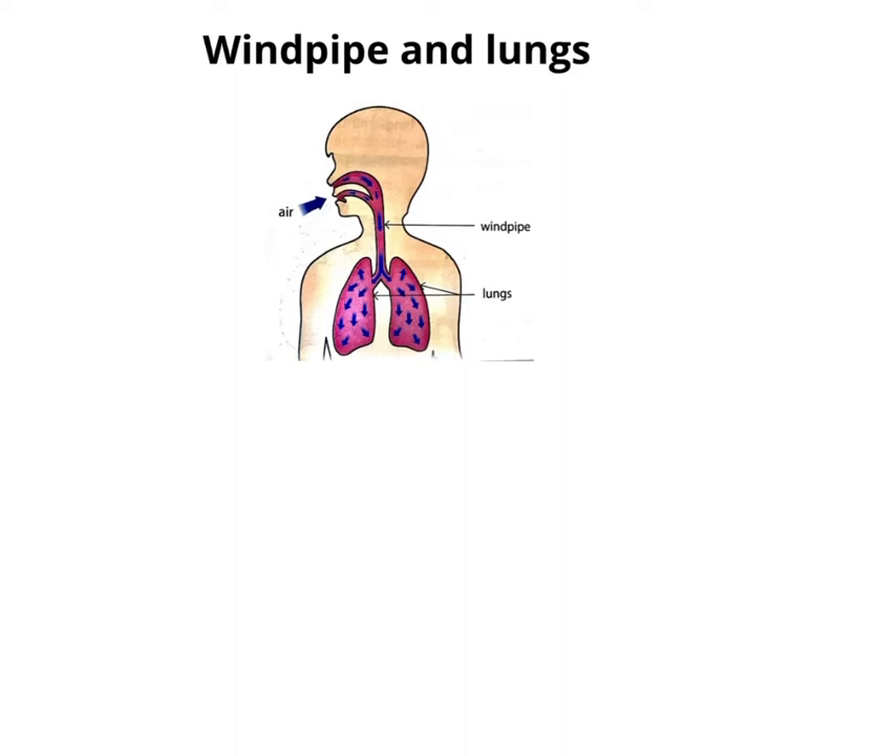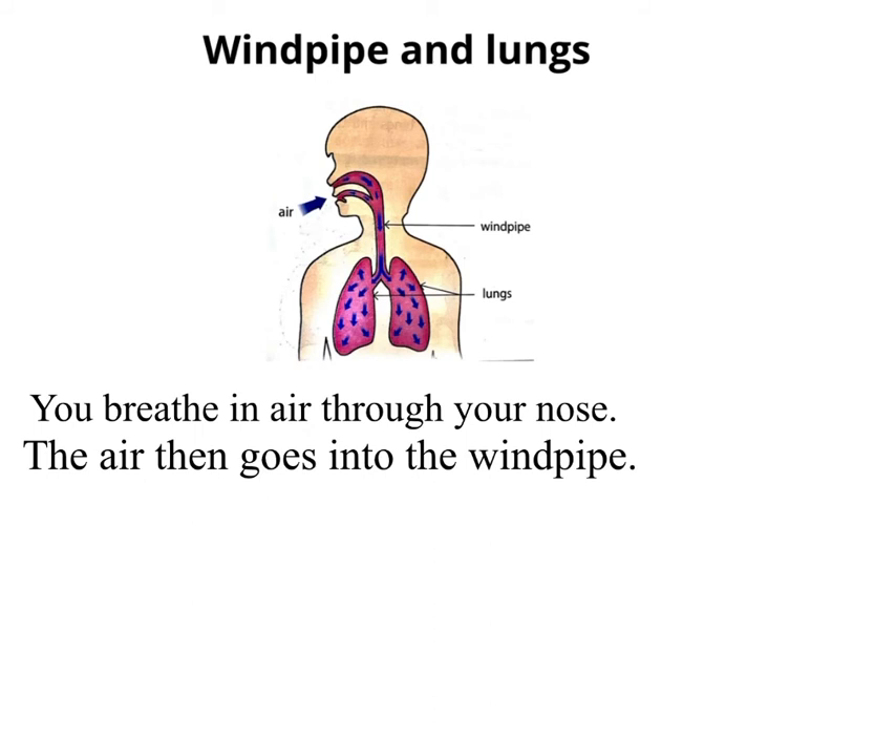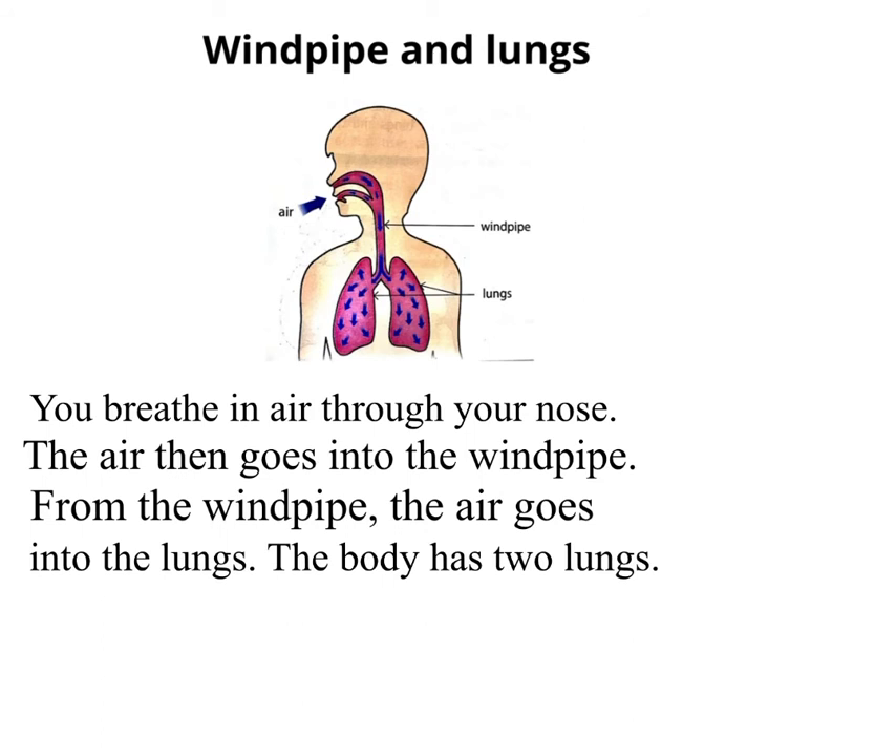Wind pipe and lungs. You breathe in air through your nose. The air then goes into the wind pipe. From the wind pipe, the air goes into the lungs. The body has two lungs.